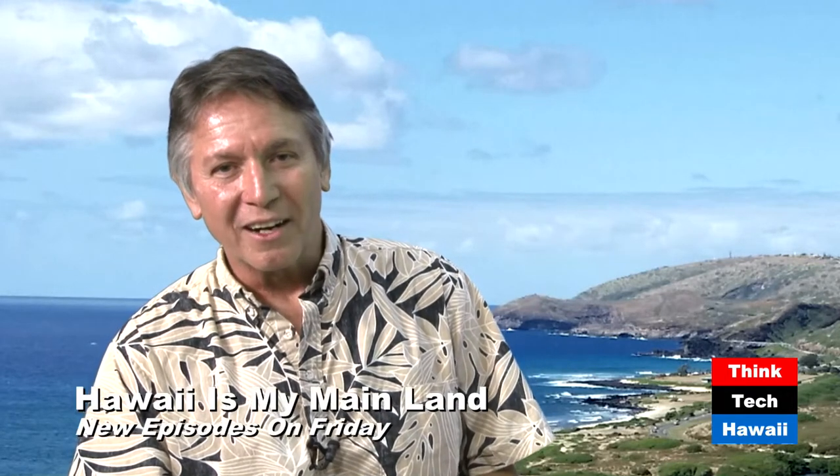Aloha, and welcome to Hawaii is my Mainland. I'm Rob Kinslow, guest host for Kaui Lucas today. With me today is Kristen Olivera, a sustainable community systems designer. Welcome to the show, Kristen. Hello, thank you for having me.